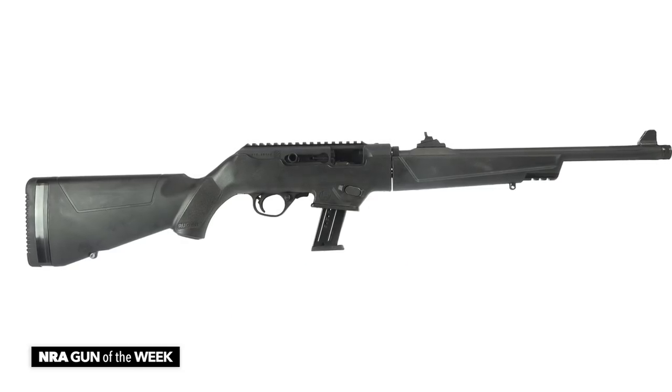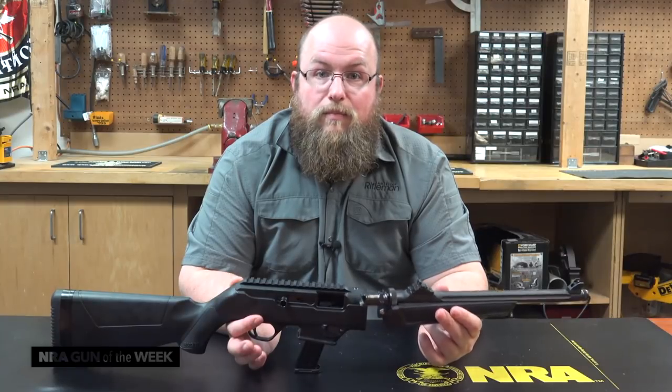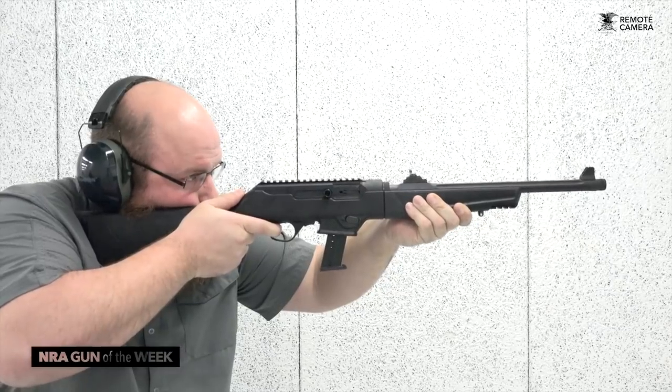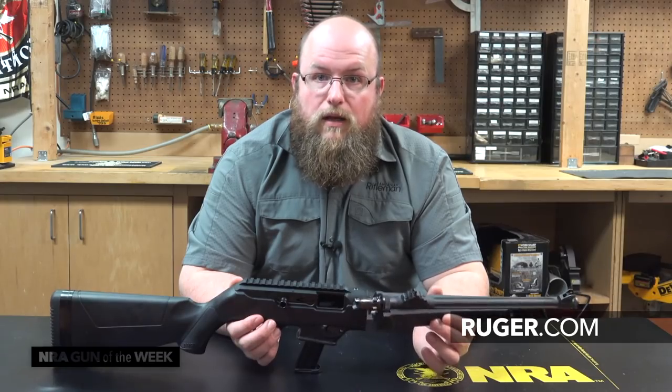This gun isn't Ruger's first attempt at a pistol-caliber carbine, but what Ruger did with the PC Carbine is a system that people will want to own. To get your hands on the Ruger PC Carbine or to learn about other great Ruger firearms, visit Ruger.com, and be sure to keep a tab on AmericanRifleman.org for reviews like this every day.